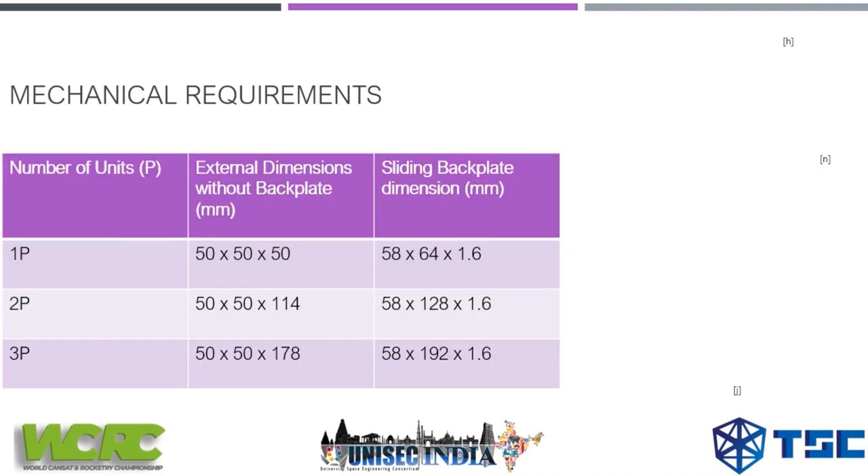About mechanical requirements: there are three types of pocket cube you can develop based on your payload. Type 1P has dimensions of 50 by 50 by 50 mm (length, width, and height). The sliding back plate dimension is 58 by 64 by 1.6 mm, and the back plate is used to deploy and detach from the launcher deployer.